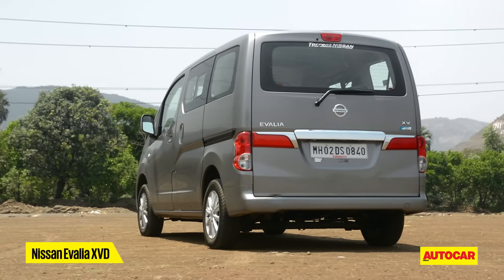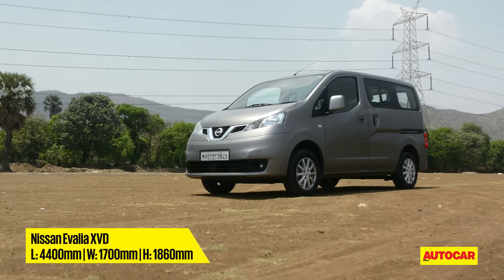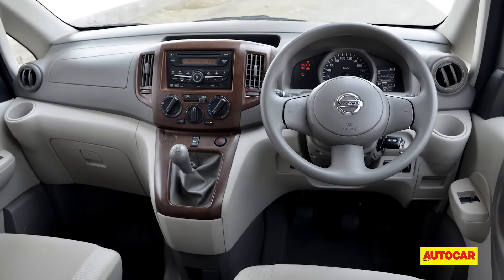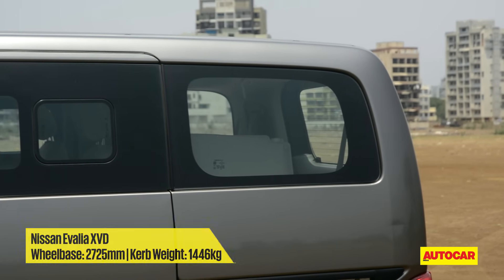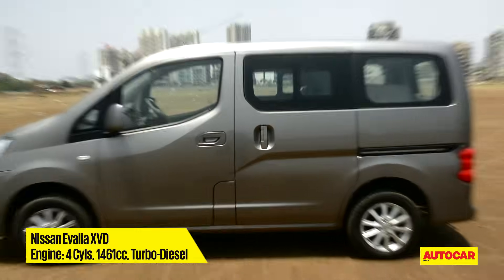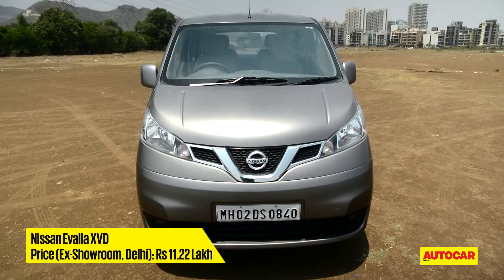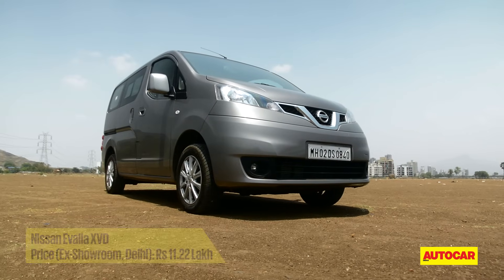Nissan's Evalia on the other hand offers loads of space, but it does so in a rather utilitarian manner. The interiors are basic at best, the rear window openings are tiny and the upright seating is not conducive to long journeys. Moreover, after paying over 11 lakh rupees, because of the way it looks, anyone driving it around would feel like the delivery boy for DHL.